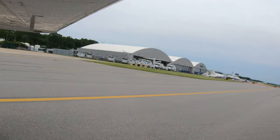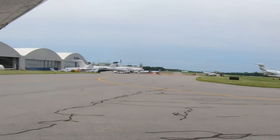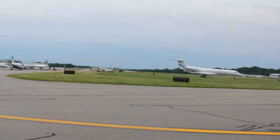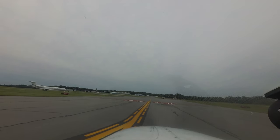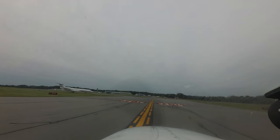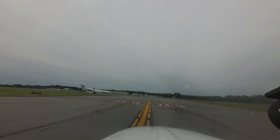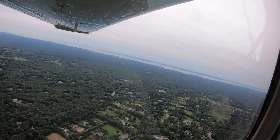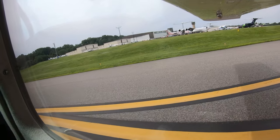With no less than six FBOs and numerous businesses and hangars located around the airport, it is helpful to advise the tower of your destination on the airport, either while airborne or on initial contact with ground control. This allows the tower to get you to your destination as efficiently as possible. Keep in mind that due to traffic or other airport issues, your most efficient route may not be the most direct. Being aware of the challenges at HPN will help pilots make better decisions and, along with ATC, keep operations safe and efficient.